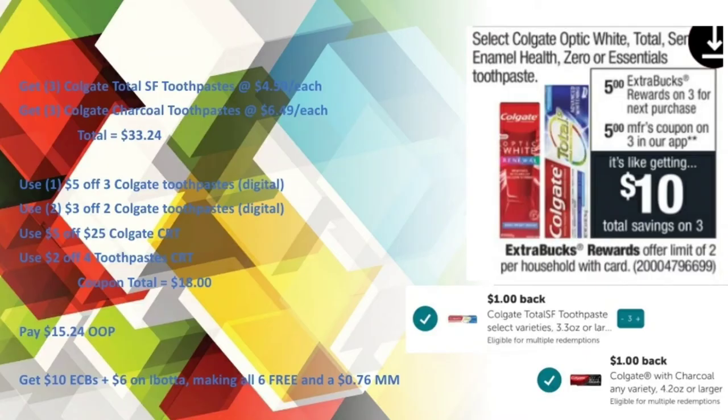For the Colgate — six toothpastes totaling $33.24 — I used a $5 off three Colgate toothpaste digital, two $3 off two Colgate toothpaste digitals, a $5 off $25 Colgate CRT, and a $2 off four toothpaste CRT, bringing my coupon total to $18. I paid $15.24 out of pocket and got back $10 in Extra Care Bucks and $6 on Ibotta, making all six free and a $0.76 money maker.